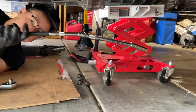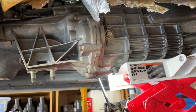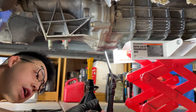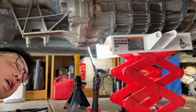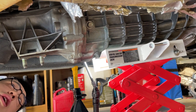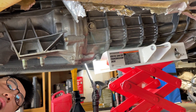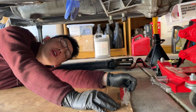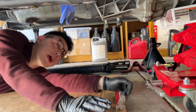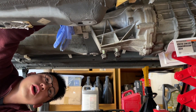I put a glove here to prevent the transmission fluid from coming out — I want to save as much transmission fluid as possible because I just recently changed it and transmission fluid is expensive. I went ahead and disconnected the electrical connector on top of the transmission and disconnected the shifter on top, so now the transmission is ready to be dropped.